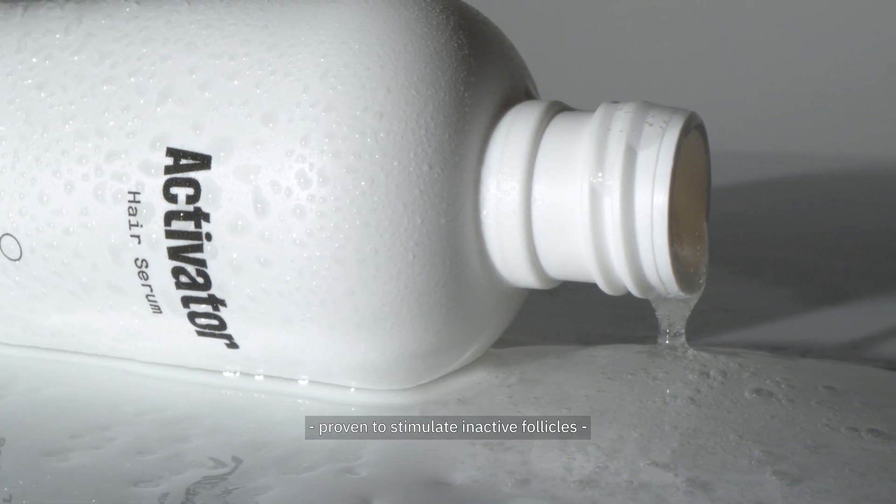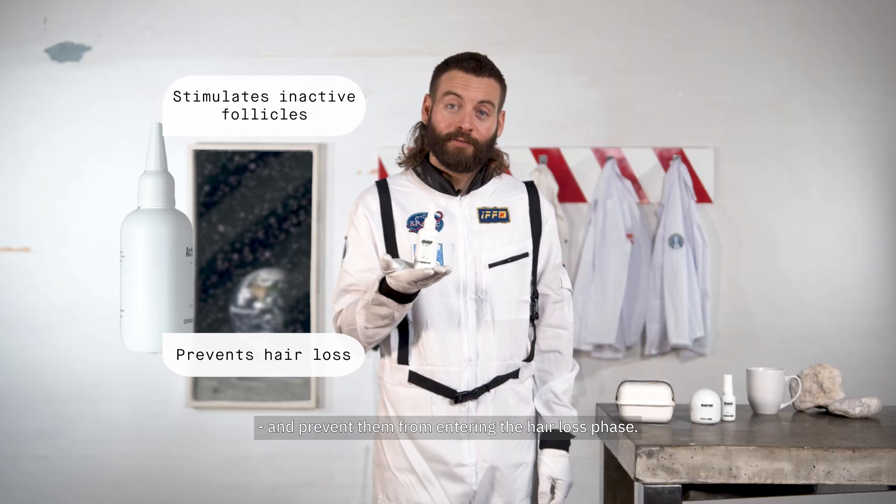The activator is a topical serum proven to stimulate inactive follicles and prevent them from entering the hair loss phase.